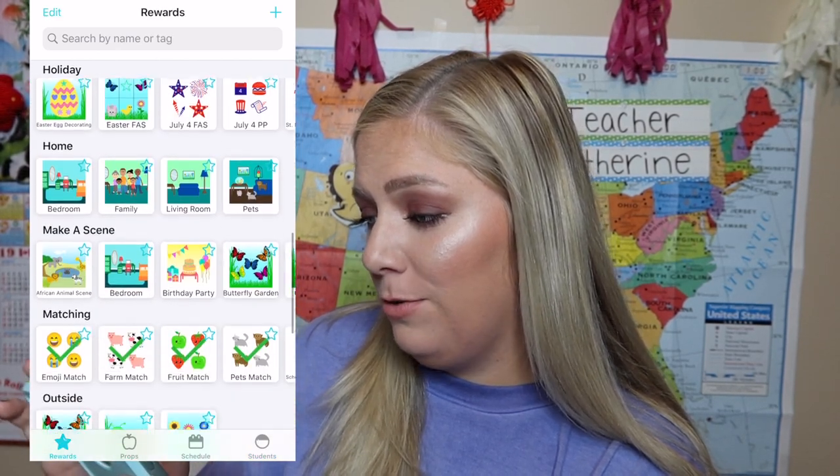That about sums up Stars to Apples. I hope that was very helpful. If you have any questions, leave a comment. I'll leave the link to this below. It's not an affiliate link — they don't know who I am — but I just love this app so much, so I made this video for you. Thanks for watching. Please subscribe and have a fabulous day.